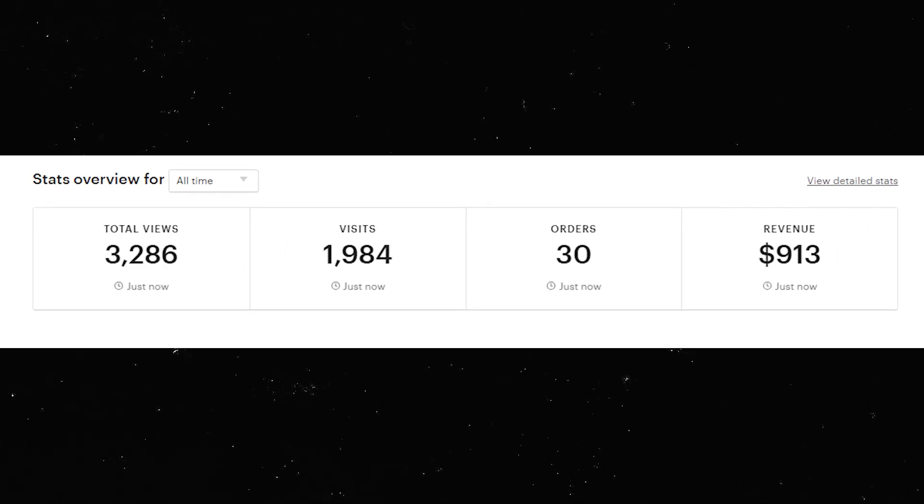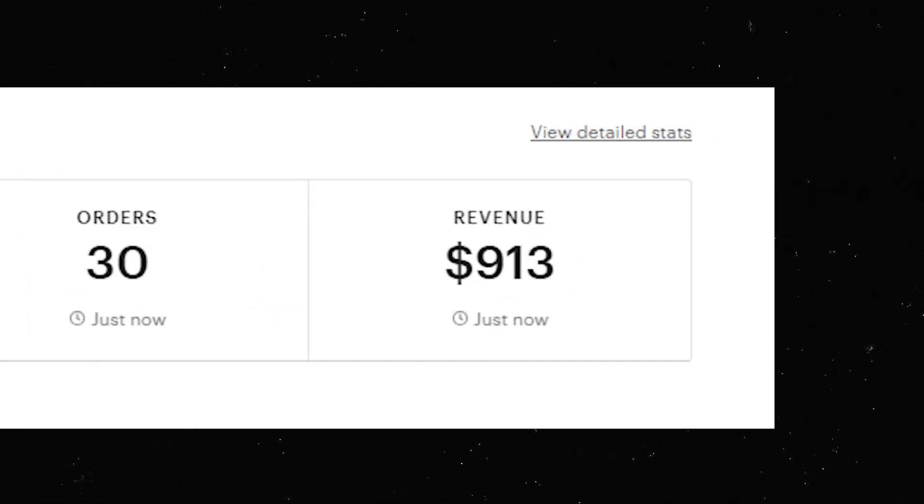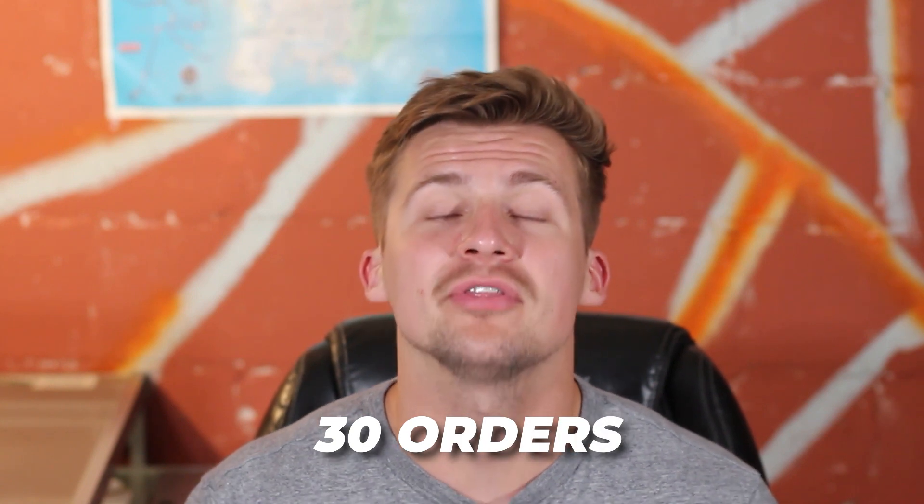We're also tracking our overall and lifetime stats on this store. The total revenue we've made is $913 — we are closing in on that first thousand. We also have a total of 30 orders but on the store it is 42 sales. As of right now we only have five reviews on the store which is a little bit of a bummer and I've been trying to reach out to people to get more reviews.